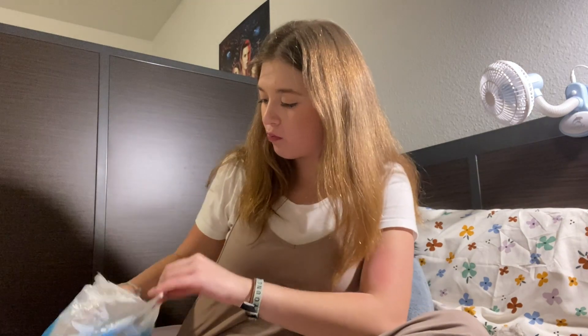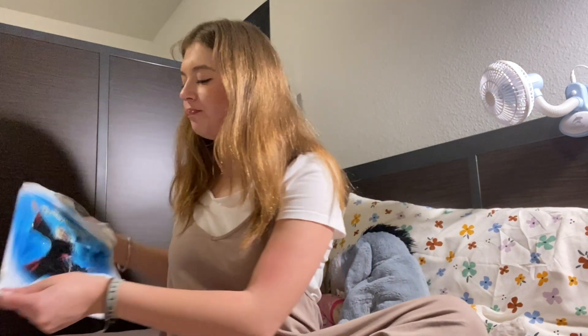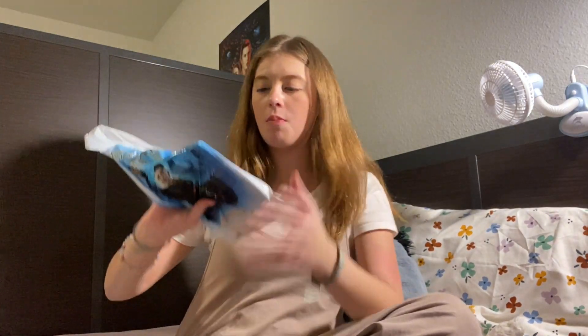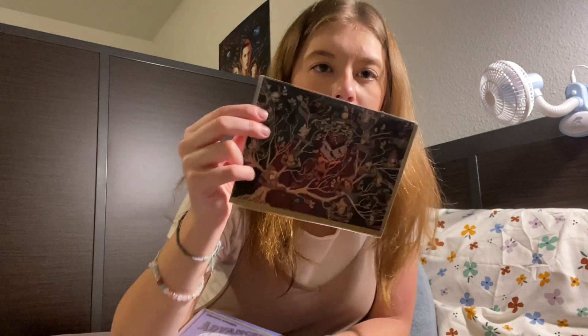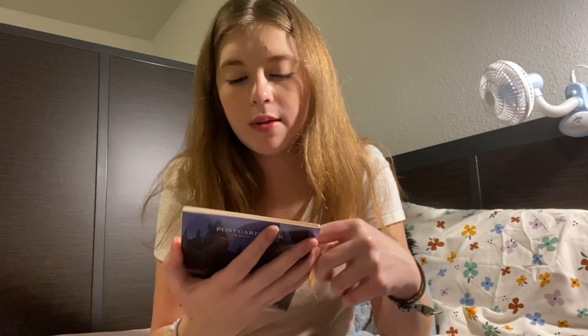Ten out of ten — those exceeded my expectations. I also got some postcards. This one is the Black Family Tree, this one I think is really cute — Potions Master — and then this is a pack of postcards with a bunch of different ones. I'll keep some and send others to family and friends, and they're going to decorate the wall behind me.